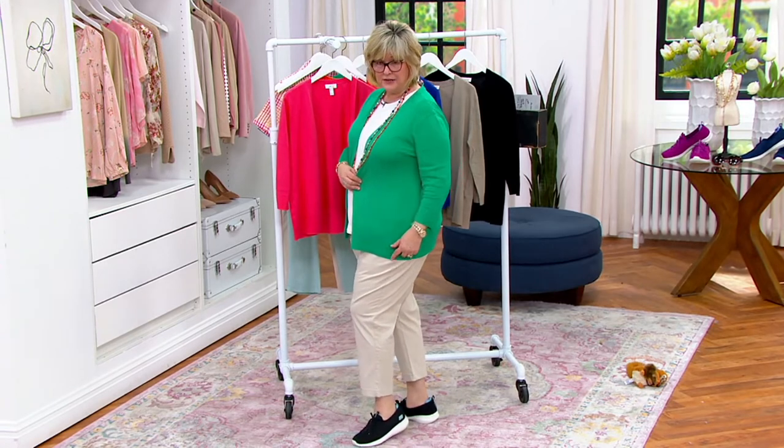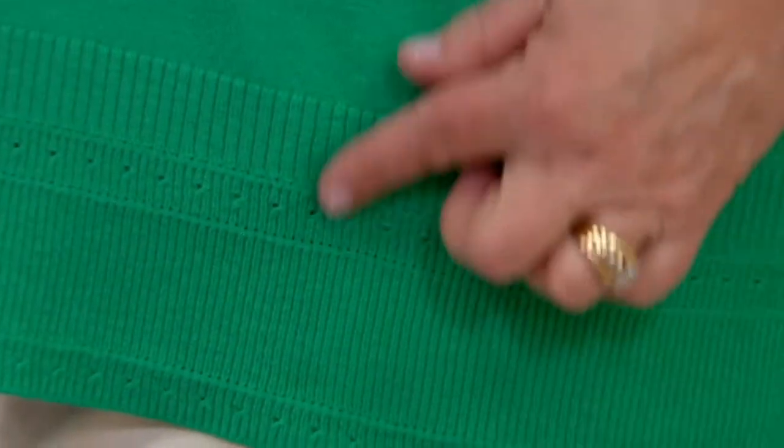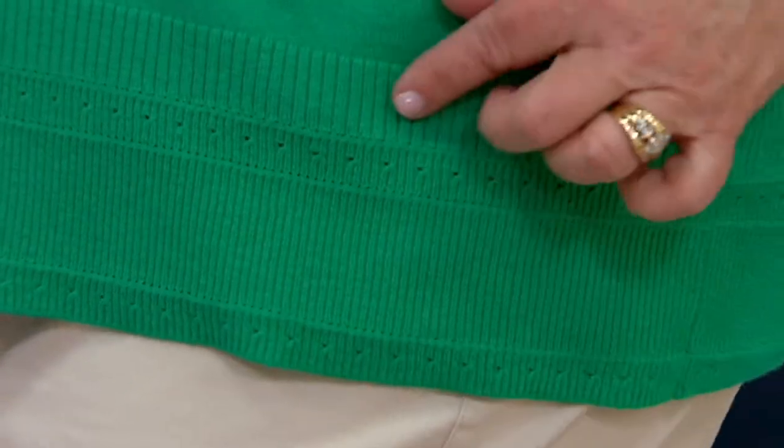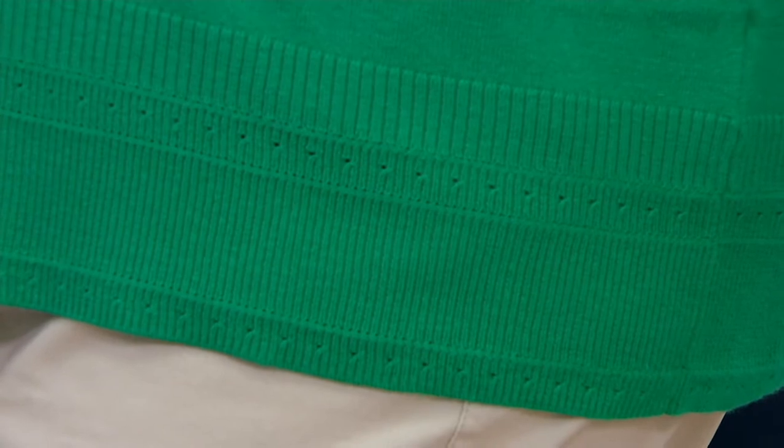How about these little rows of ribbing and knitted little dots? It's not just a plain fine-gauge sweater. The border has this really cool sort of rib kind of eyelet idea with those tiny little dots there. It just elevates the sweater, gives it a fashion look, but it's still a classic, classic piece.